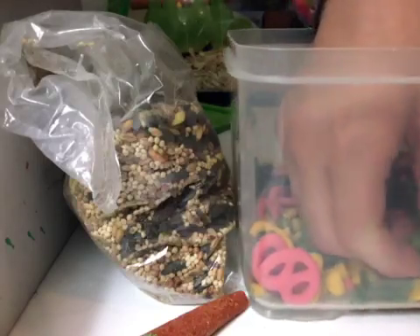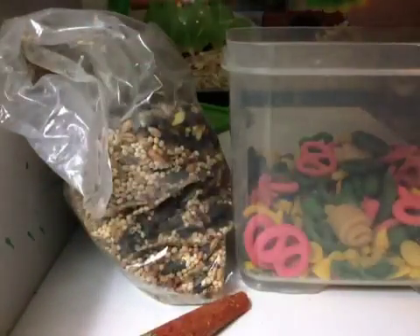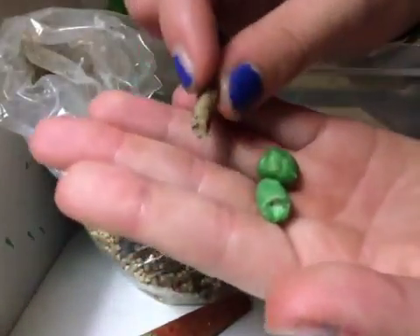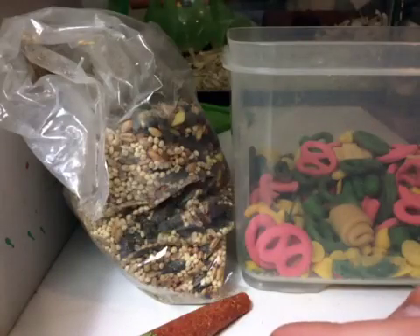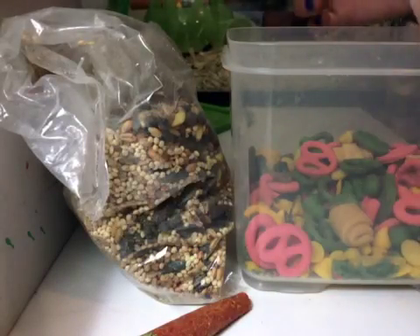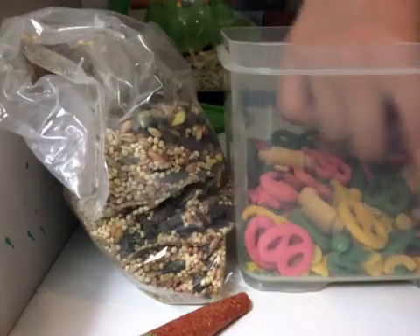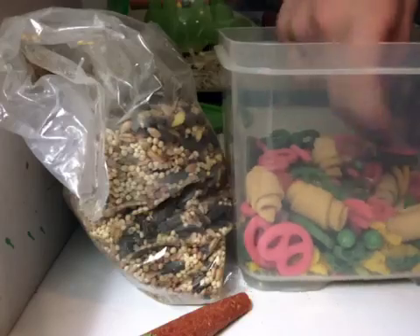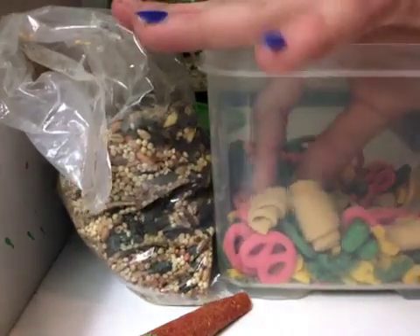I also have these — they're covered in little yogurt melts, kind of like the cheese one I just showed you. I'm going to give him one of those. I'm not going to give him any more food treats because you're only supposed to give them one or two really.